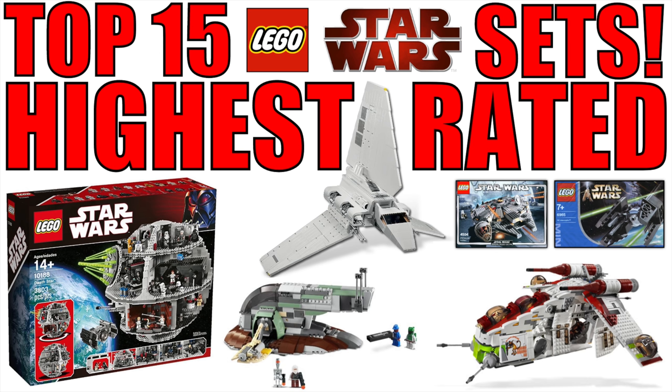Hey everybody, it's me Ryan here from M&R Productions, and in this video we're going to be taking a look at the top 15 highest rated LEGO Star Wars sets ever. This ranking is based off of the rating system based on user reviews on BrickSet.com. You can view this list for yourself on BrickSet.com by viewing all Star Wars sets and sorting by overall rating descending.